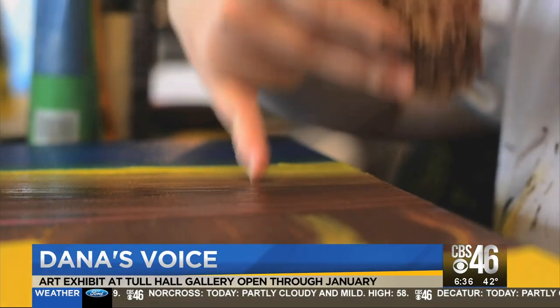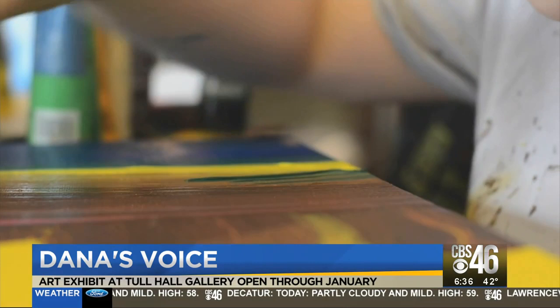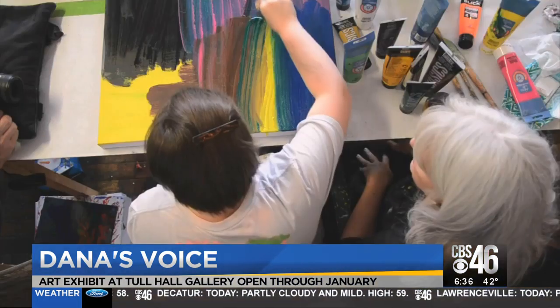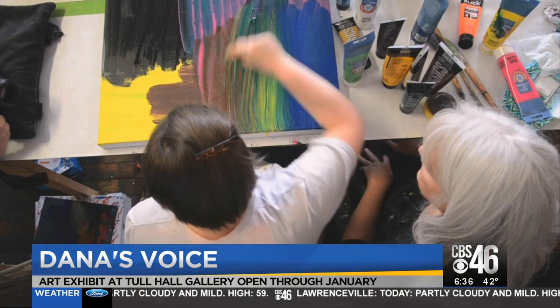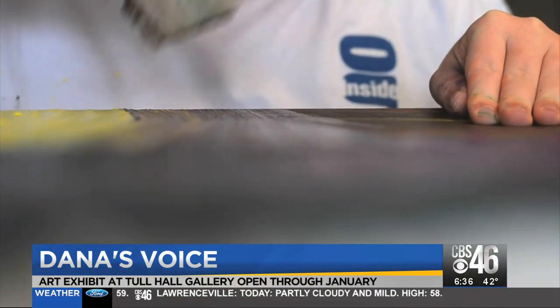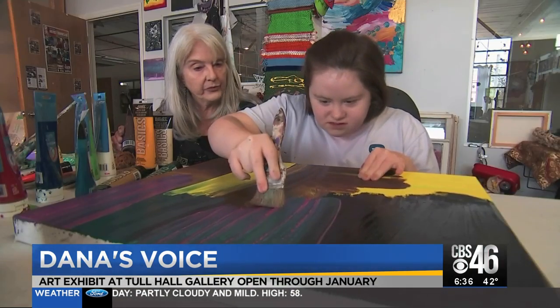Sherry Broyles first started working with Dana two years ago and quickly realized her talent. She picks the tool. She picks the color. She picks the spot on the canvas, and then she goes to work. This is Dana communicating like never before. Art is a universal language, and she's participating in that language the same as anybody else.